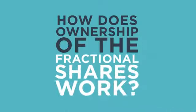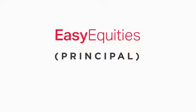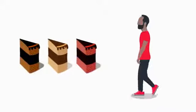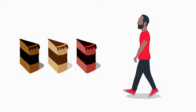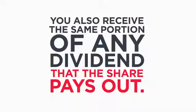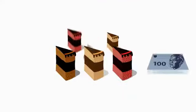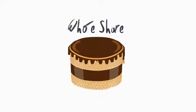How does ownership of the fractional shares work? Easy Equities acts as the principal on your fractional share, which means we own the share, but you are entitled to your portion of the gains and losses associated with that share. You also receive the same portion of any dividend that the share pays out. If you invest more in your fractional shares and ultimately end up with the whole share, then ownership passes over to you.